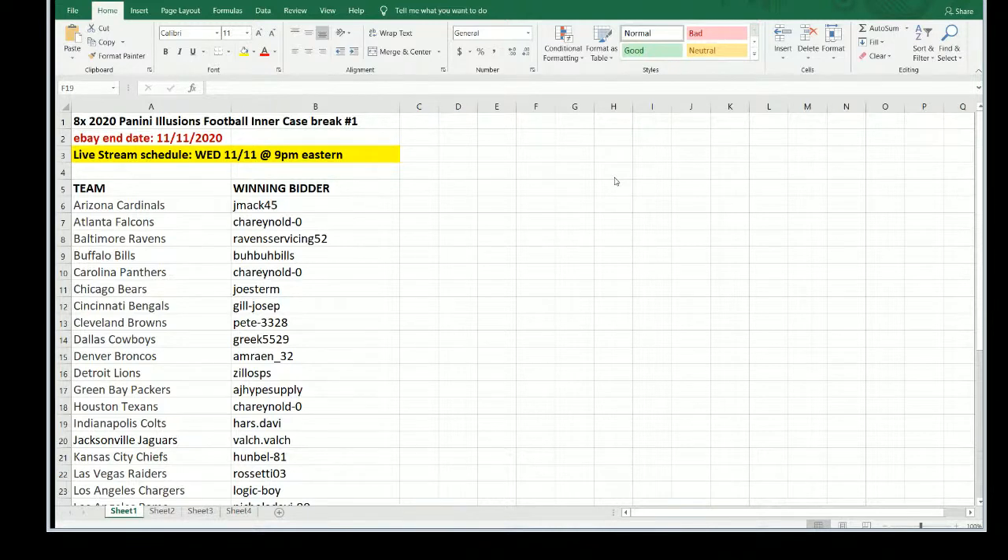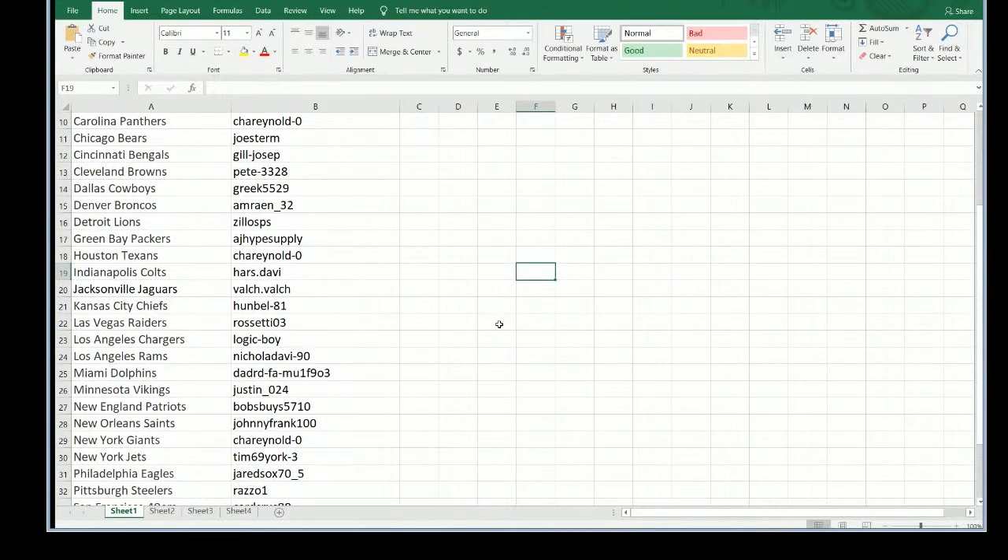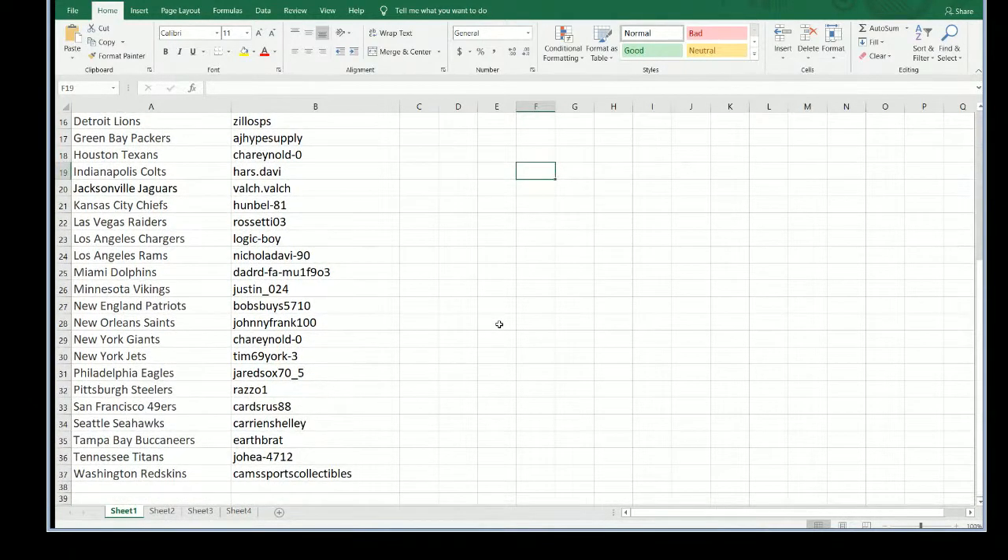It is an eight-box inner case break of 2020 Illusions football. It ended tonight on eBay, the same night we're breaking it, which happens to be release day — Wednesday, November 11th — our only new release product for the whole week. Team names are listed on one side and the eBay user ID for each winning bidder is on the opposite side.